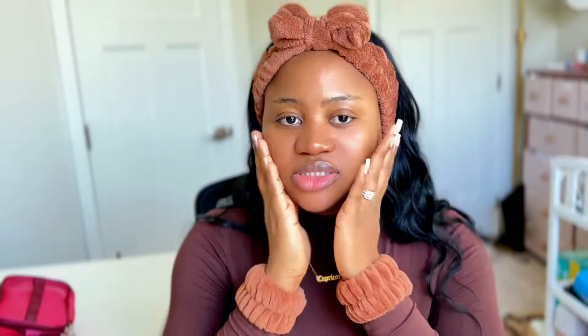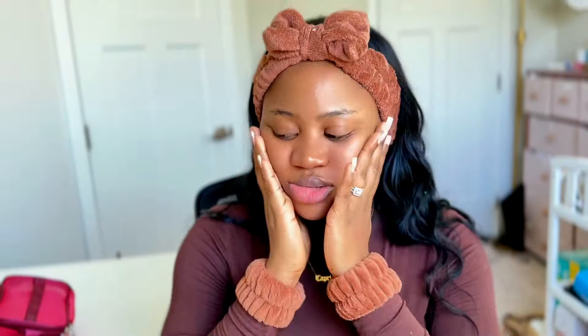The Shein version is not as clear as the other one — it's slightly translucent. It has a scent. Honestly, I don't feel any difference — they both feel moisturizing on my face. Since I'm running out of the original, I'm going to use this one and see if it gives me the same moisture. This one is 80ml and the original is 100ml. They all have expiration dates, which I think is good.